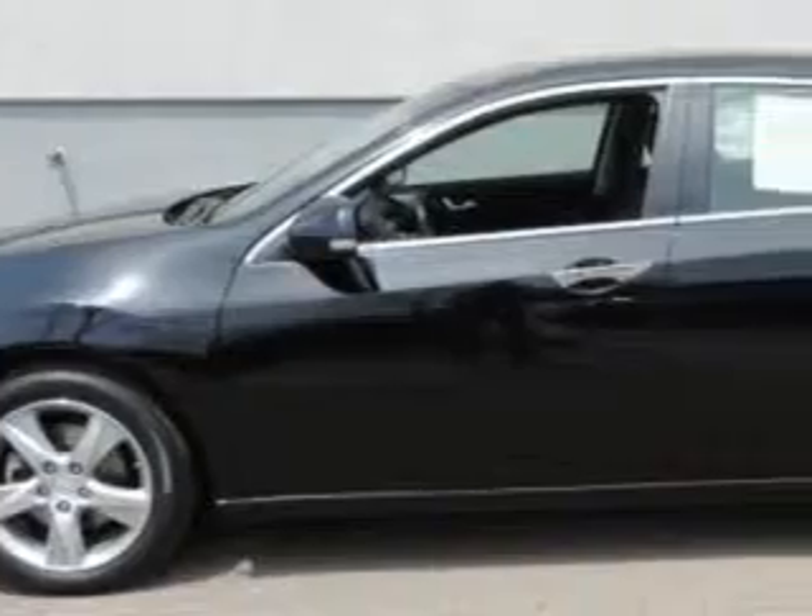Check out this Crystal Black Pearl 2011 Acura TSX Sedan, equipped with a 4-cylinder engine and an automatic transmission.